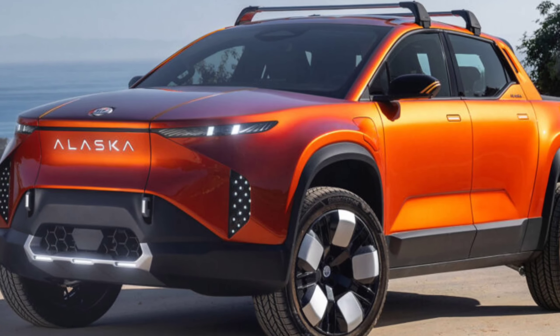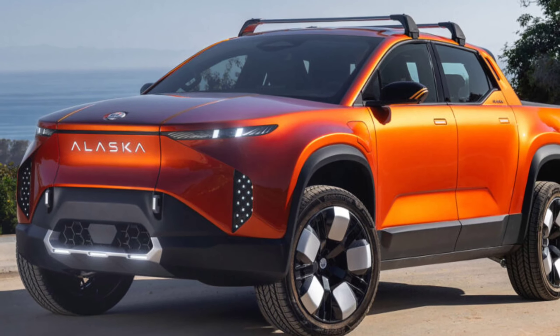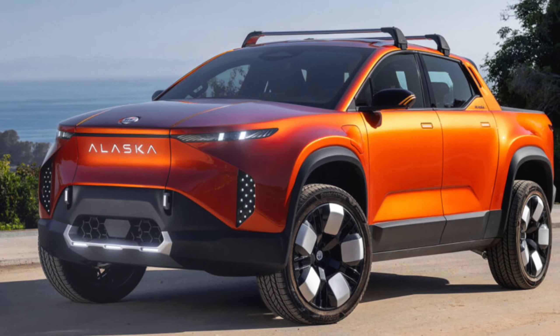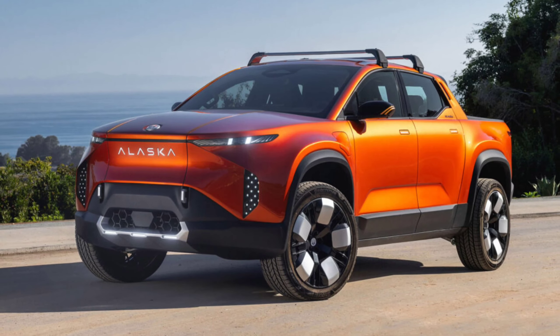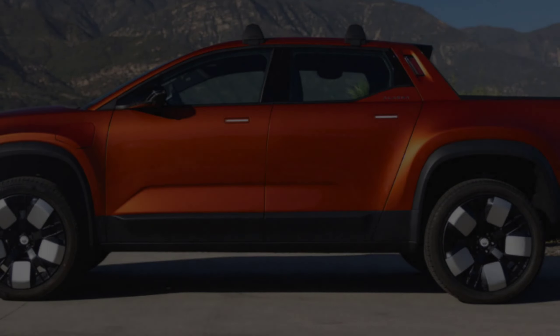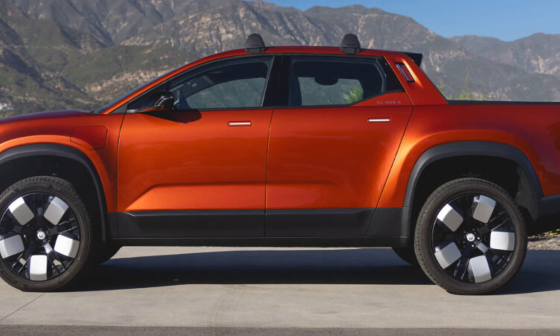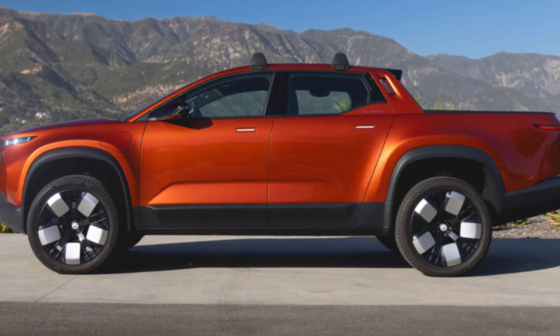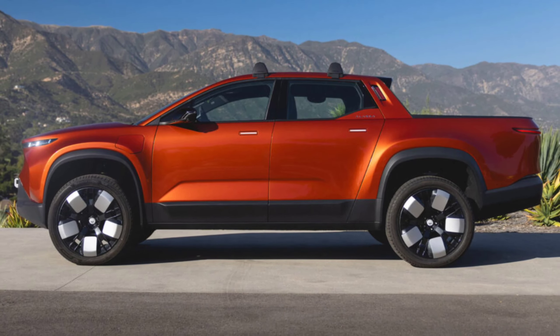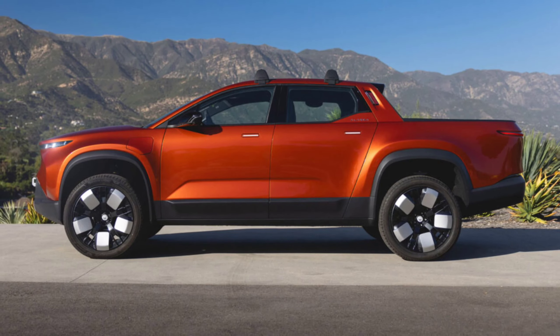Fisker published more photos and details about the upcoming Alaska pickup. Following its debut at the Product Vision Day event in California in August, the upcoming Fisker truck will launch with a targeted starting price of $45,400 before incentives when it enters production in the first quarter of 2025.